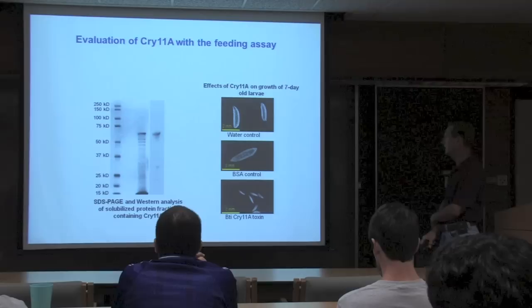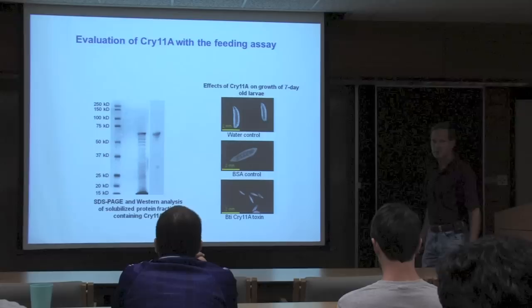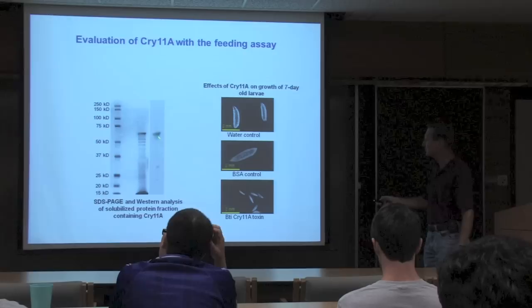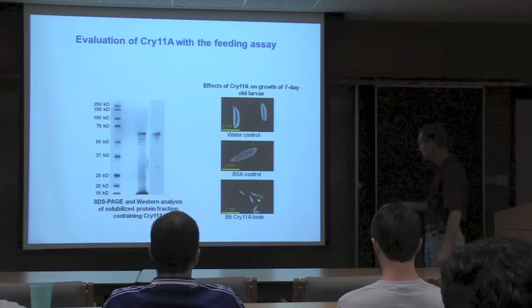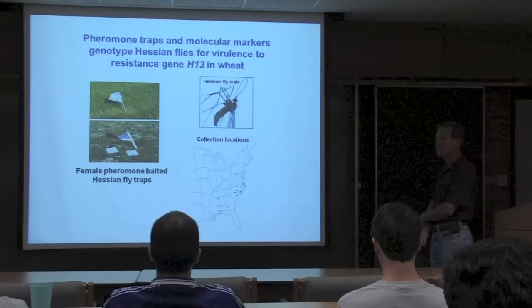The effects of cry11A on Hessian fly larvae: an SDS-PAGE shows the heavy band at 72 kD as the cry11A toxin, with a western validating its presence in the protein fraction. The effects with cry11A are very similar to GNA—some larvae show disrupted midguts and appear dead or dying.